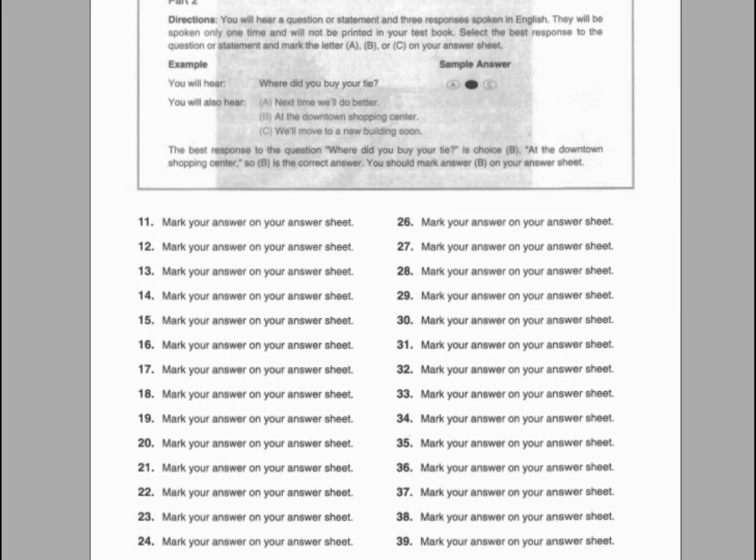Number thirty-five. The play starts at seven o'clock. A. He started August 1st. B. Then we better hurry. C. They didn't like it.